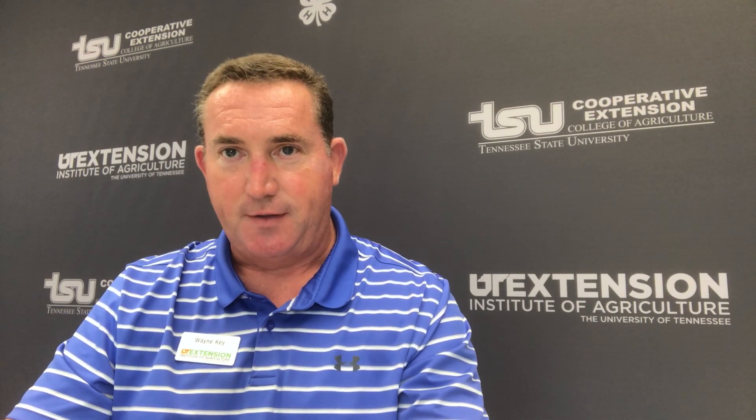Hello and welcome to Ag Wisdom Wednesday. My name is Wayne Key with the Putnam County UT Extension Office. I want to welcome you today. We've got some interesting things we want to talk about today, and it really comes down to insect and disease prevention in the garden.